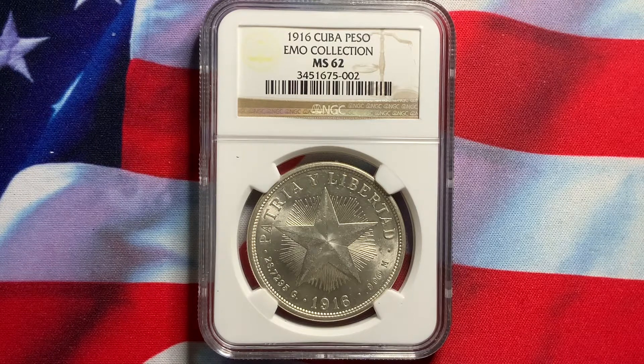What we have today is a coin from Cuba. This is the rare 1916 Cuban peso. This is NGC graded 62. This is the key date of the star peso series, which started in 1915 and ended in 1934.